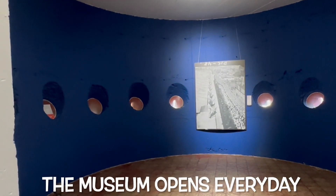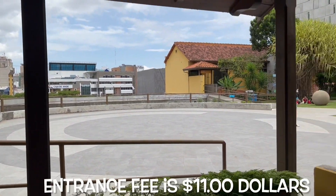The museum opens every day except on Mondays. The entrance fee is $11.